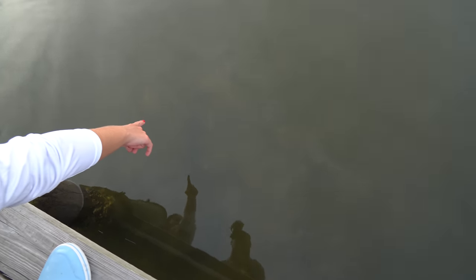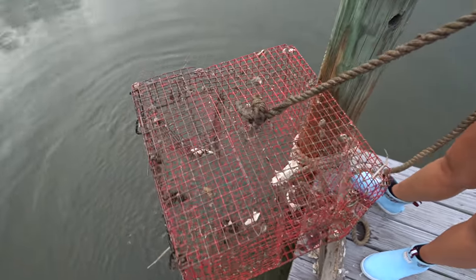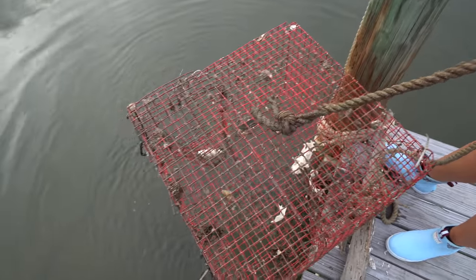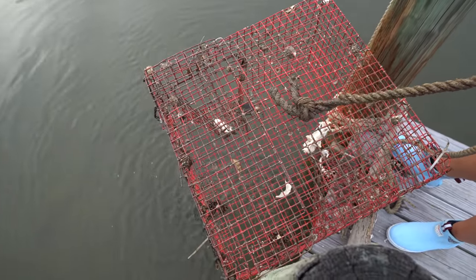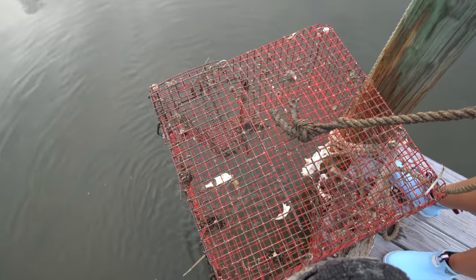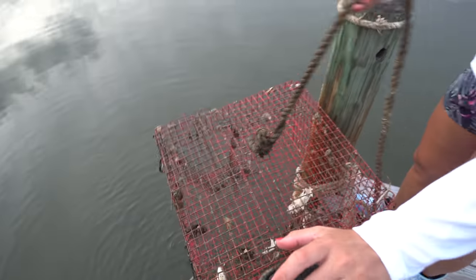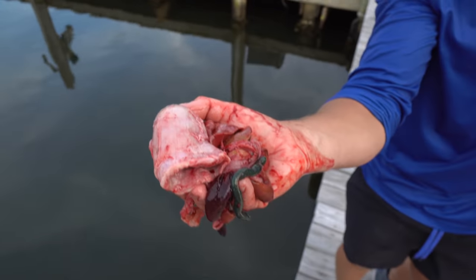There's a crab right in there — if I had a line I could catch him. He got out and there's a smaller one in there. He was big. He got out and now there's a small one in there. We've got fresh guts to put in.